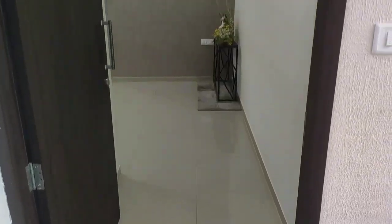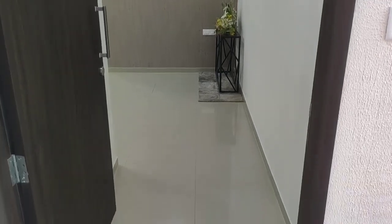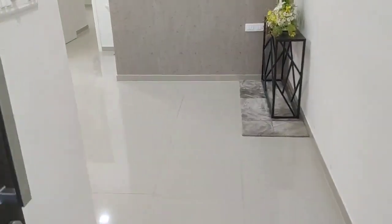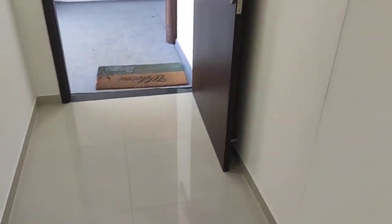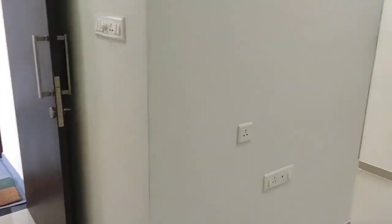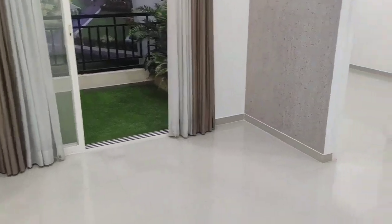Hello everyone, today we are at Baudhan and this is a 2 BHK sample flat of 692 square feet carpet area. Let's see the flat — this is your entrance lobby area, a very pocket-friendly, budget segment flat.